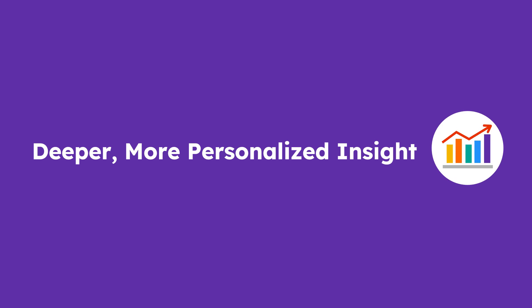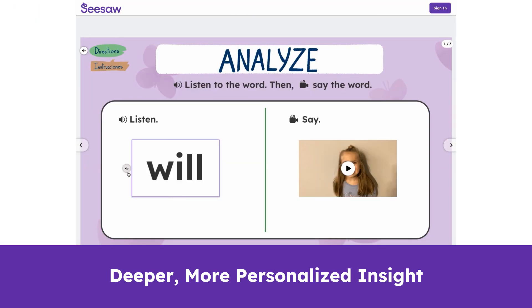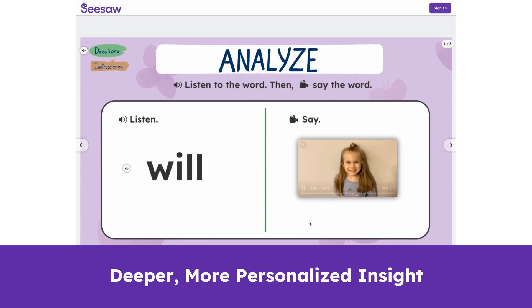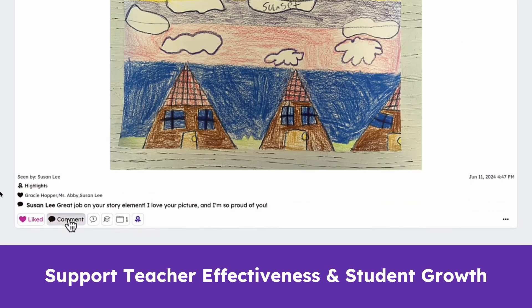Seesaw AI doesn't just save teachers time. It gives them deeper, more personal insight into every student. Supporting both teacher effectiveness and student growth, with real care and connection.